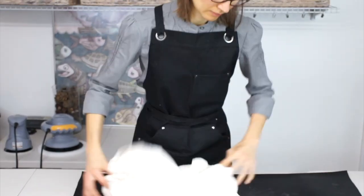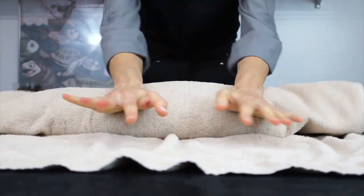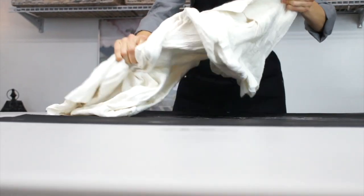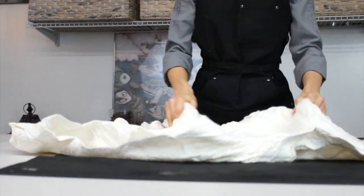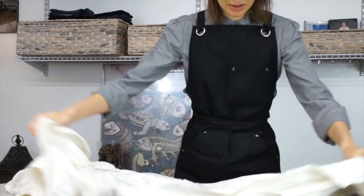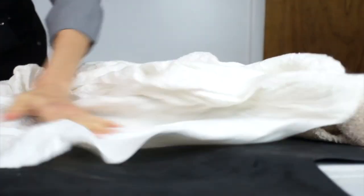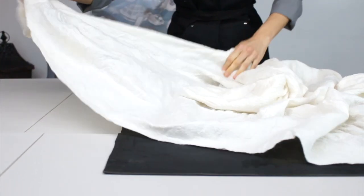I started to do research, and I'm literally self-taught. I found some tutoring just to explore the process and how to make it technically. Then I started to invent my own process. The felting technique is pretty old — it's 3,000 years old.